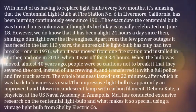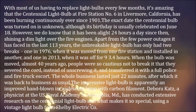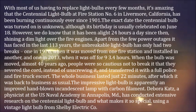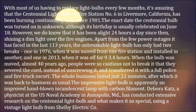With most of us having to replace light bulbs every few months, it's amazing that the Centennial Light Bulb at Fire Station No. 6 in Livermore, California, has been burning continuously ever since 1901. The exact date the Centennial Bulb was turned on is unknown, although its birthday is usually celebrated on June 18.